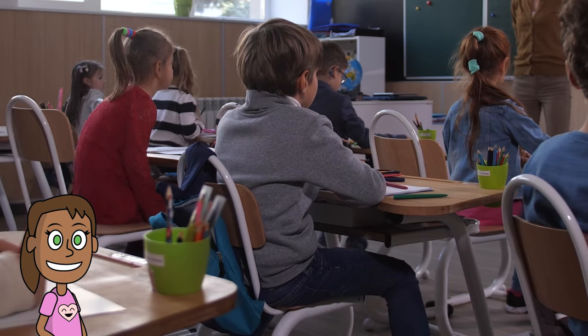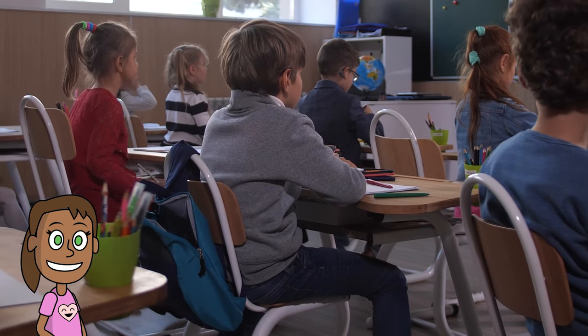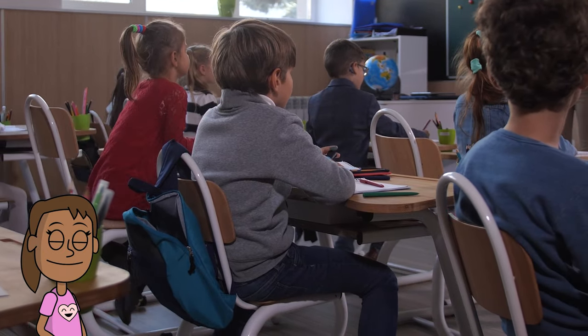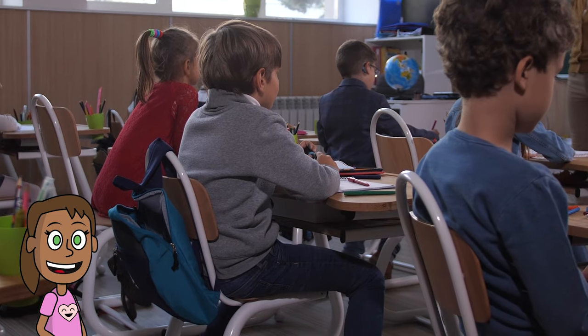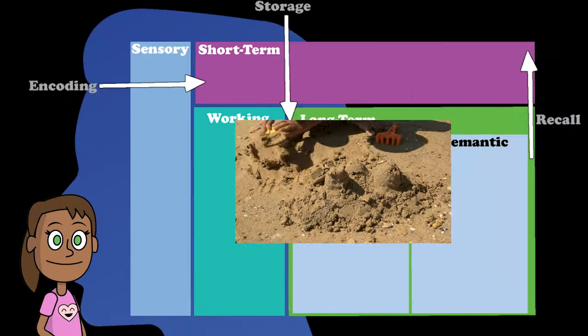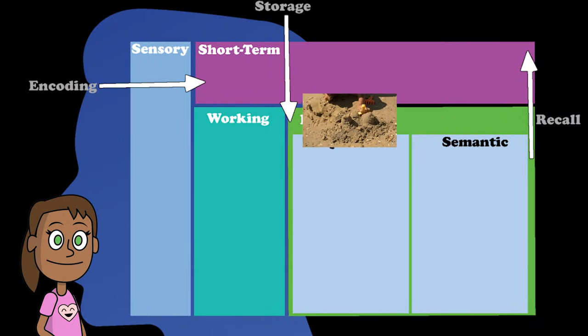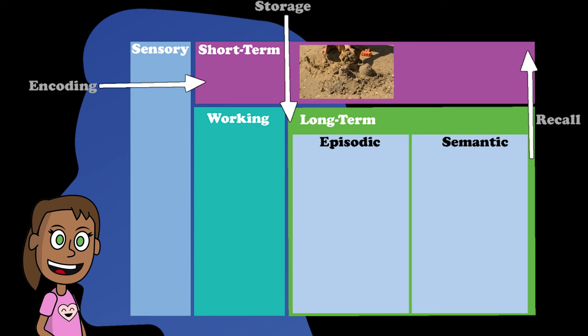Recall is when our brain finds information that's stored in long-term memory and brings it back to short-term memory. This is like opening a file on your computer and looking at its contents. For example, when someone asks you what you did yesterday, what 2 plus 2 equals, or who wrote Harry Potter, you recall the information from your long-term memory and say it out loud or write it down.